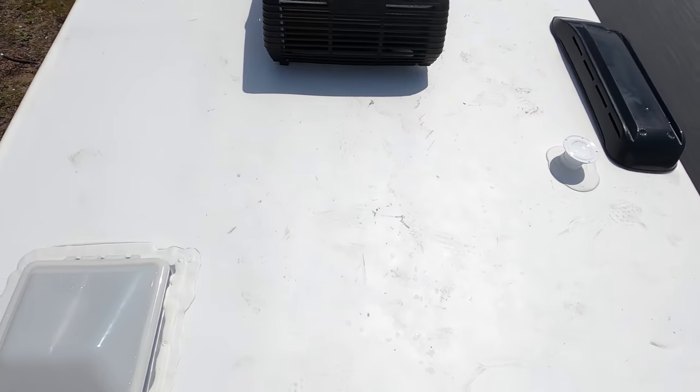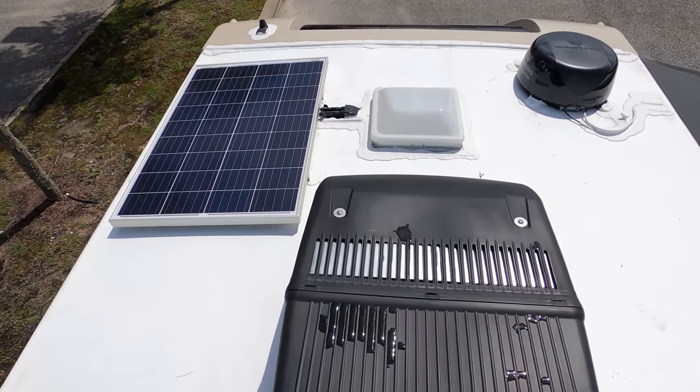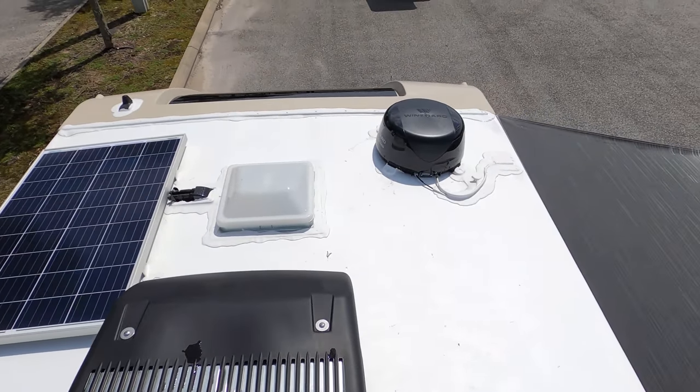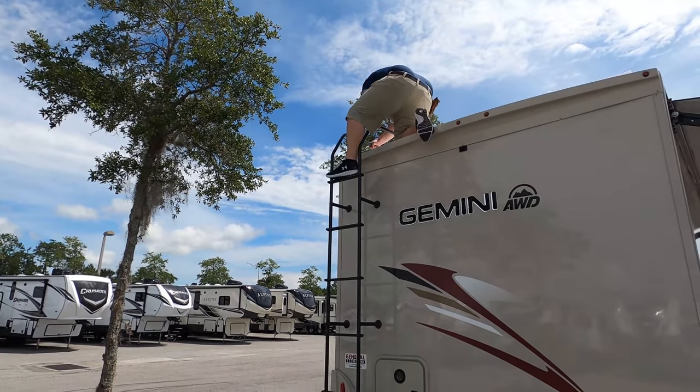Up here on the roof you can see this is a nice one-piece TPO roof. We have a 13.5 BTU air conditioning unit right here, a solar panel already installed up there, and right there is your Winegard Digital To Go antenna.